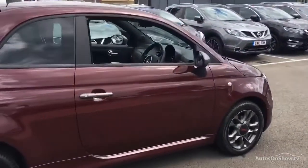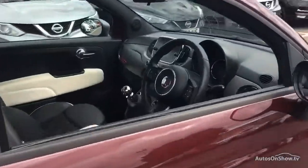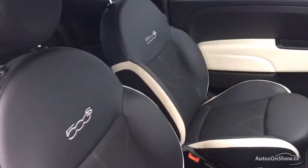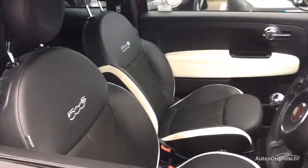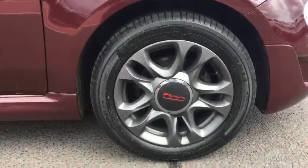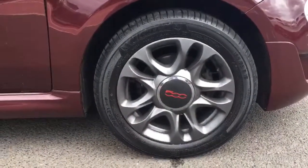Plus, once you locate your ideal vehicle, you can view it at the dealership of your choice, as vehicles can be transported daily throughout our group. Please contact one of our sales advisors for further information using the contact options on this page. Thank you for taking the time to watch the video, we hope you found it useful.